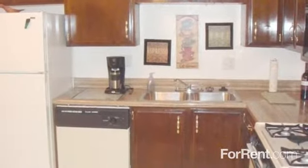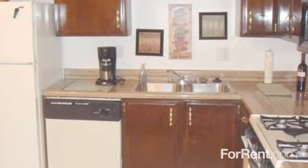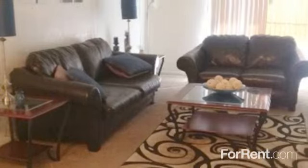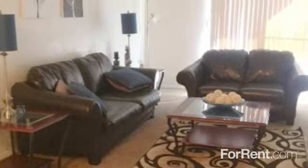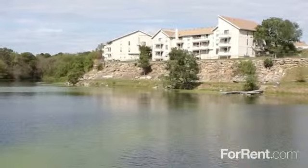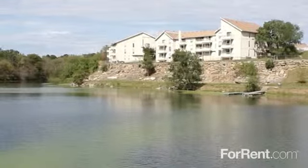Our apartments have large walk-in closets, a private patio or balcony, and a well-designed kitchen with a great appliance package. A cozy fireplace is available in select units, while plush carpeting and modern window coverings add that finished touch to every home. Call today to enjoy life with a view at View High Lake Apartments.